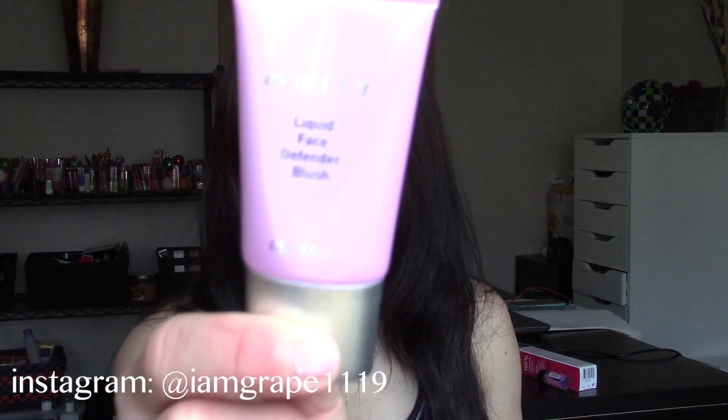First I would like to talk about some things I got from Mally Beauty, and I purchased this off of their website. The first thing I got is the Mally Liquid Face Defender Blush. I'm sitting right in front of the window so it's pretty bright, but this is the Liquid Face Defender Blush and the shade I have is Carnation.